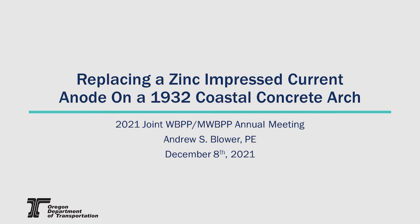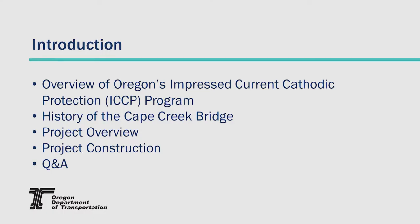Next up, we've got Andrew Blower with Oregon DOT, coatings engineer. He's going to talk about replacing a zinc impressed current anode on a 1932 coastal concrete arch bridge. Today we'll be talking about replacing an anode that's reached the end of its service life — an arc-sprayed anode on a 1932 coastal arch bridge. We'll cover an overview of Oregon's impressed current cathodic protection program, the history of the Cape Creek Bridge, project overview, a deep dive into construction, and then some Q&A at the end.